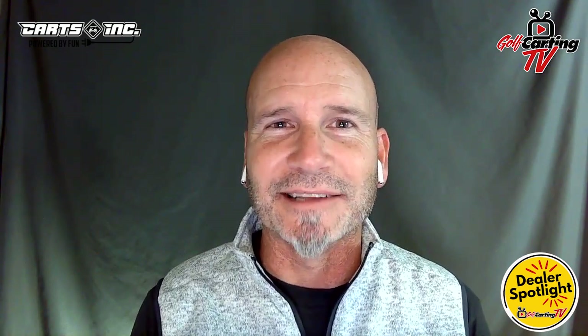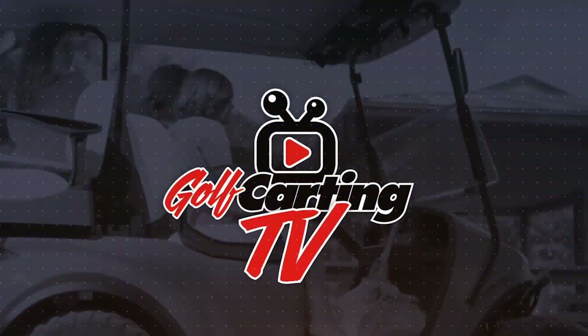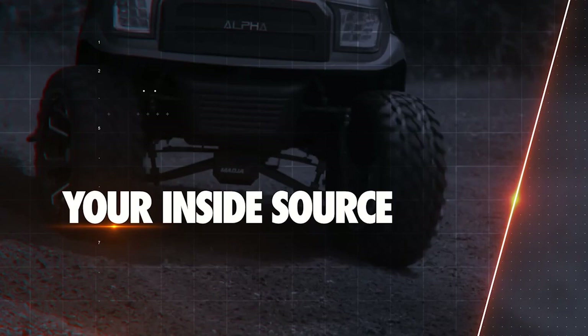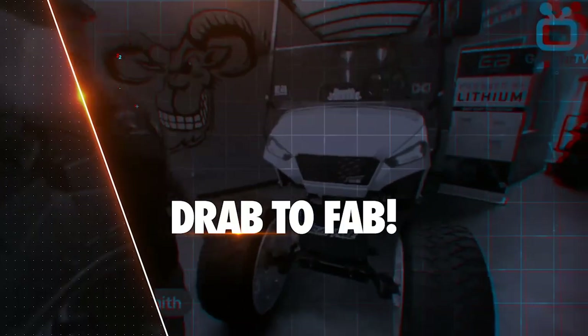Starting out building golf carts in his garage during COVID, Nick DiStasio of Karts Inc. has really made a big change in the last few years. Golf Karting TV is your inside source for the coolest upgrades, mods, and accessories to take your trusty golf cart from drab to fab.